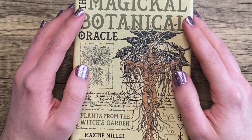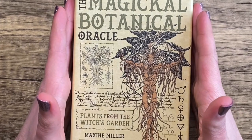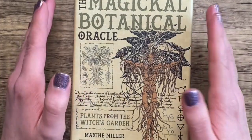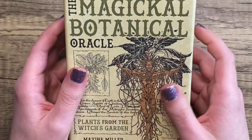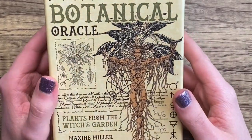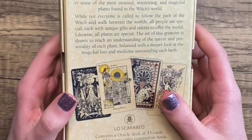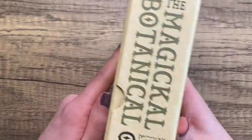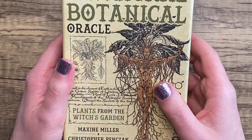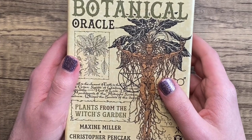Hello and welcome to my channel. My name is Logan and today we're going to be looking at the Magical Botanical Oracle by Maxine Miller and Christopher Pinchak. This is a really cool-looking oracle deck that focuses on plant magic or plant energies, and it looks like something that my teenage goth, fantasy-loving high school self would have absolutely lost their shit over.